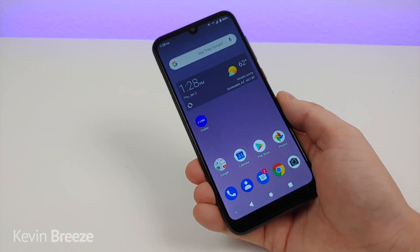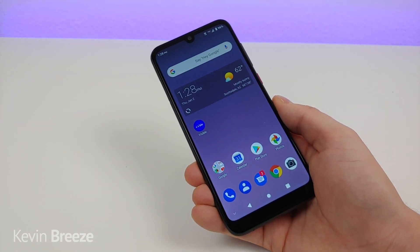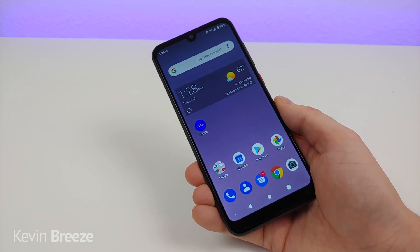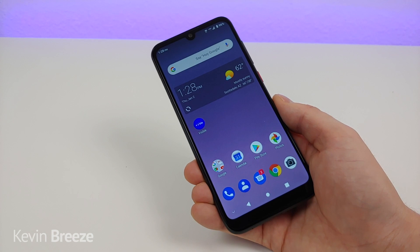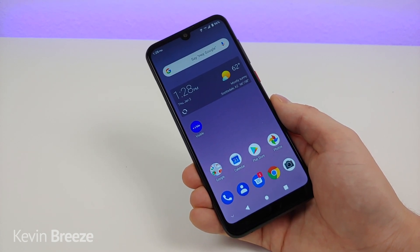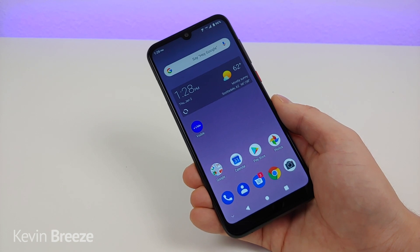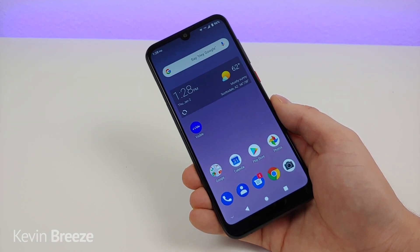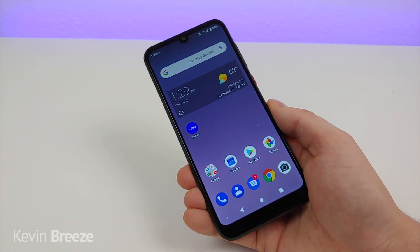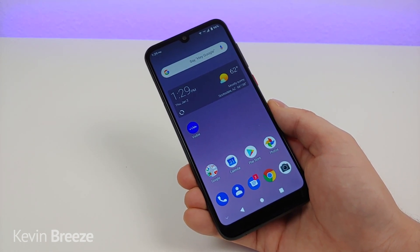This phone was launched as an exclusive to Visible back in early November of 2019, and since its launch it's been a big success for both ZTE and Visible. The phone is currently being offered, and was offered since the time of its launch, in two different pricing configurations. The first way you can get this phone is by going on Visible's online store and paying $99 for it.